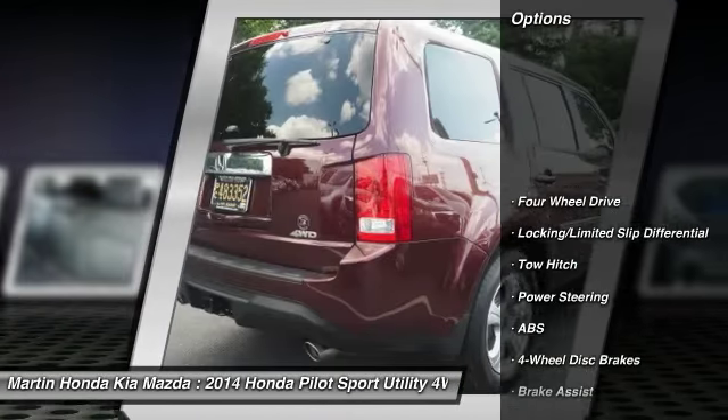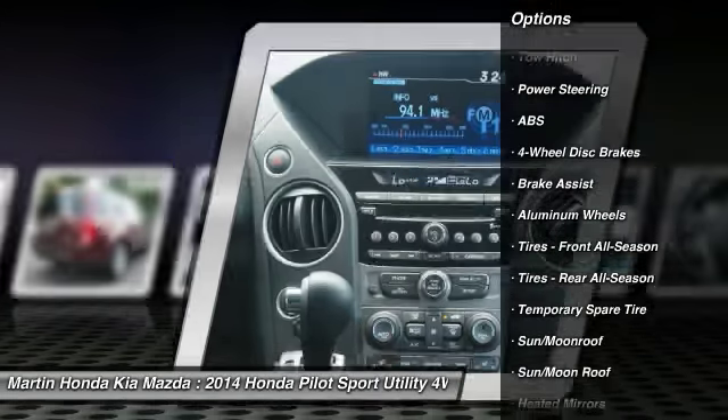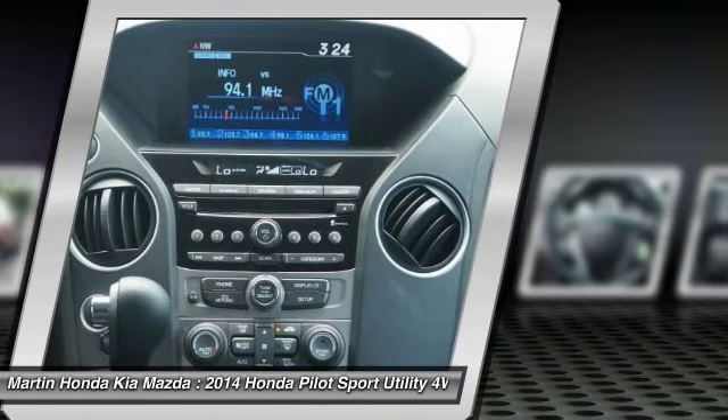Anti-lock braking system. Stability control. Power lift gate. Steering wheel audio controls. Traction control. Backup camera.